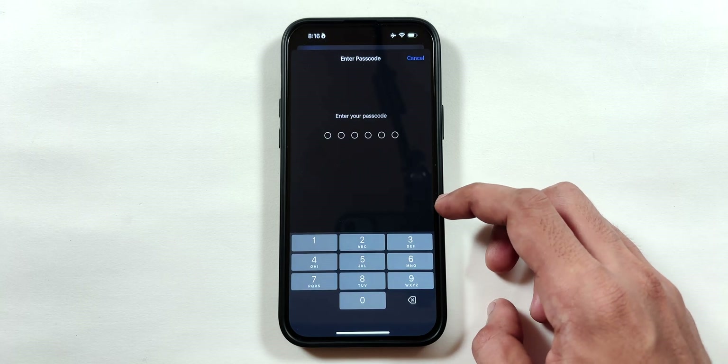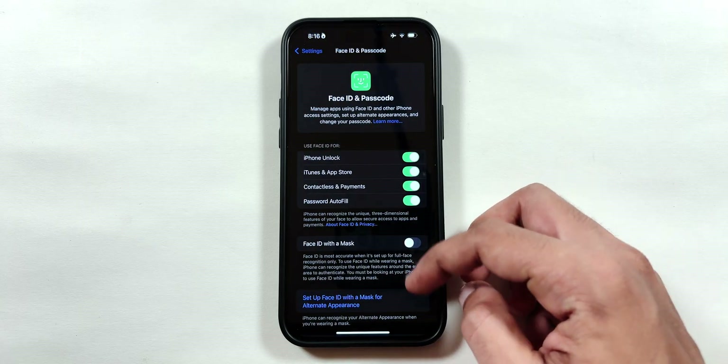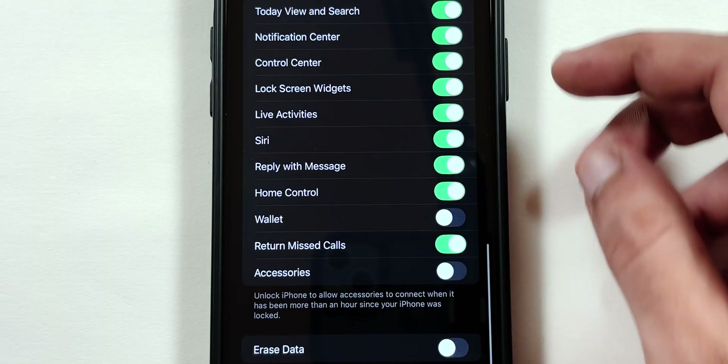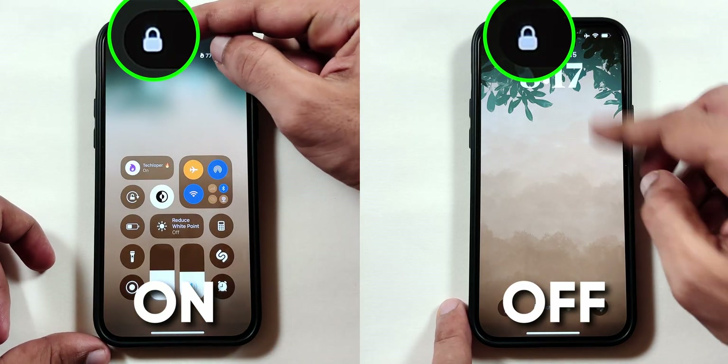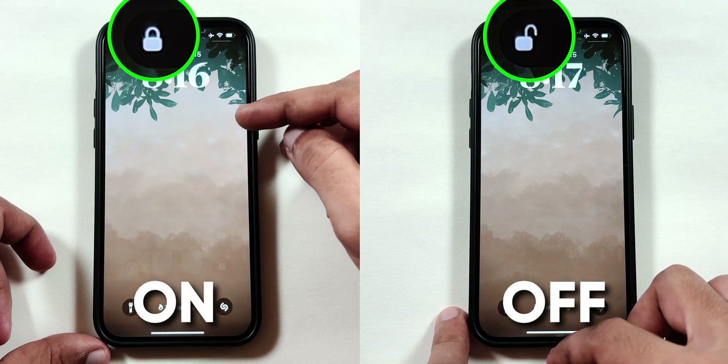Now go back to the main Settings page and select the Face ID and Passcode menu. Type your passcode and scroll all the way down to disable the Control Center toggle, so that others cannot change any control settings while your device is locked.